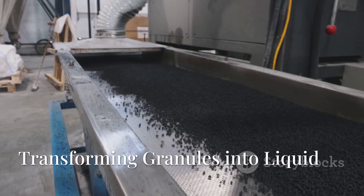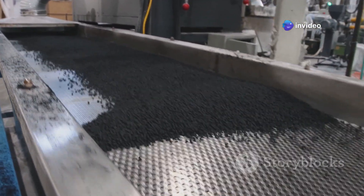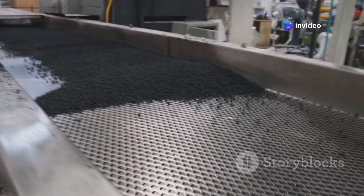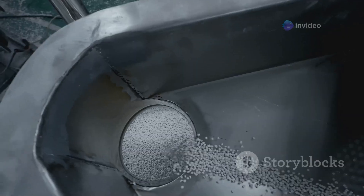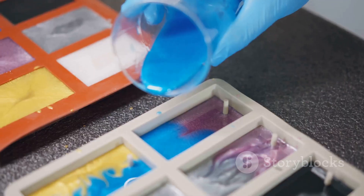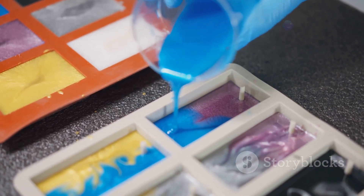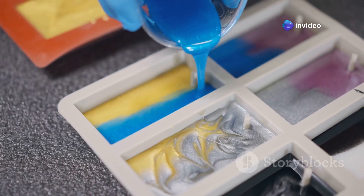The plastic granules are poured into giant heated machines that look like ovens. Inside these machines, the granules are heated to a very high temperature, melting them into a hot liquid plastic — like a colorful soup ready to be poured into molds. These molds will give the LEGO bricks their iconic shape.